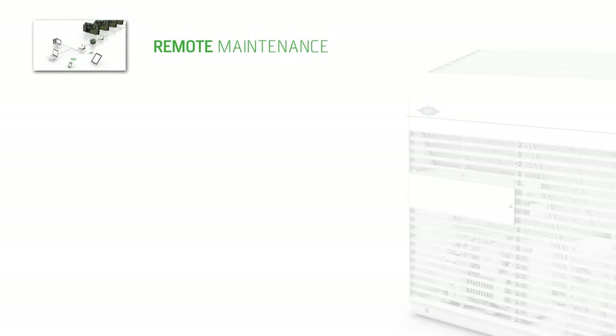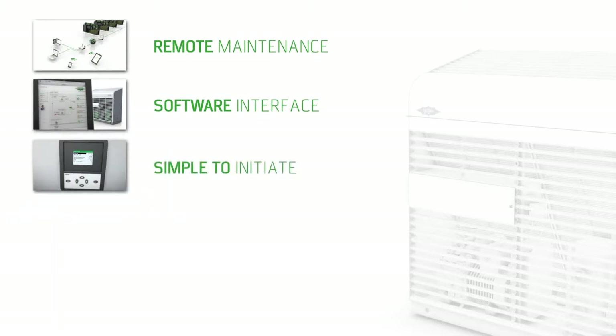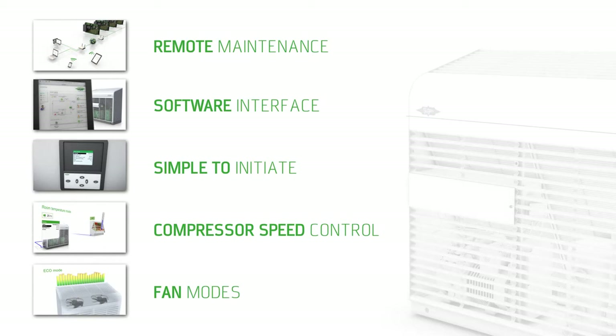An overview of the EcoStar benefits: control on site via the internet and using mobile terminals; full control and operation via an intuitive user interface; easy to initiate via plug and play; control of as many cooling positions as desired; eco and low sound fan mode.